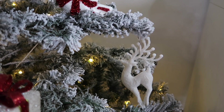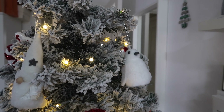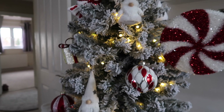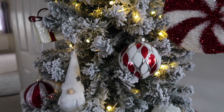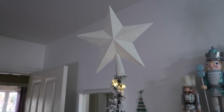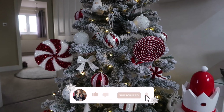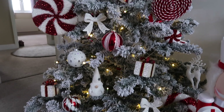I've popped a few of the reindeers in and then around the back there's a little penguin from last year from The Range — they do really great affordable decorations. I actually got this tree from Asda last year for about £45, it's a six-foot snowy-tipped pre-lit tree, which is so handy. I also got a glittered white star from Home Bargains for 99p. I absolutely love the tree and I'm so happy I changed my theme to red and white.